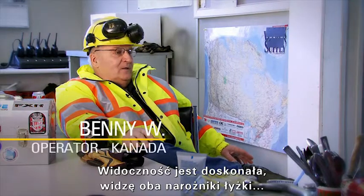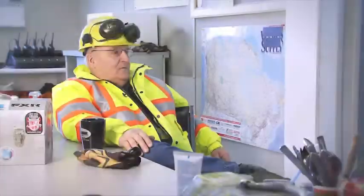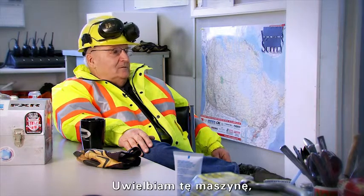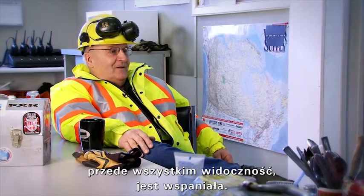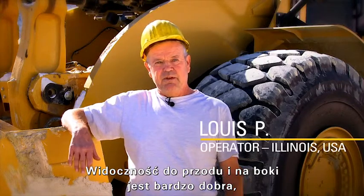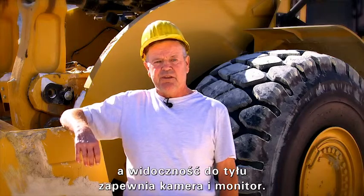I had tremendous visibility. I can see both corners of my bucket — from a scale of 1 to 10, it's right off the end. I love it, especially the visibility. It's fantastic. It's easy to see the front and sides, and with the camera mounted it makes it easier to see in the back.